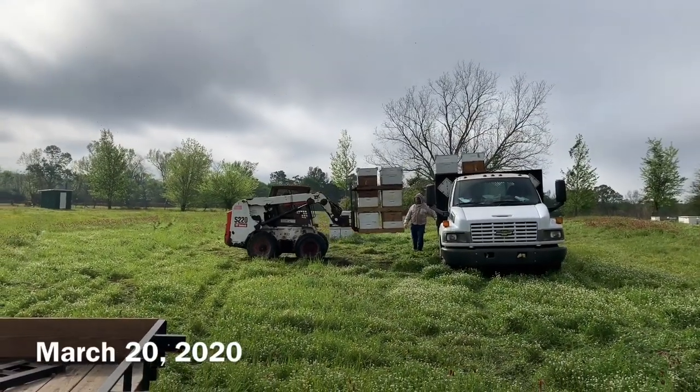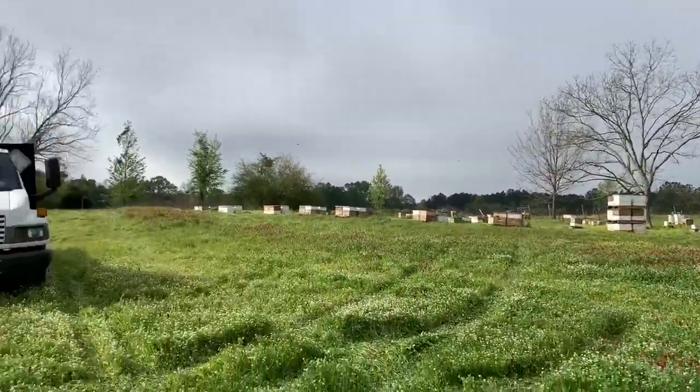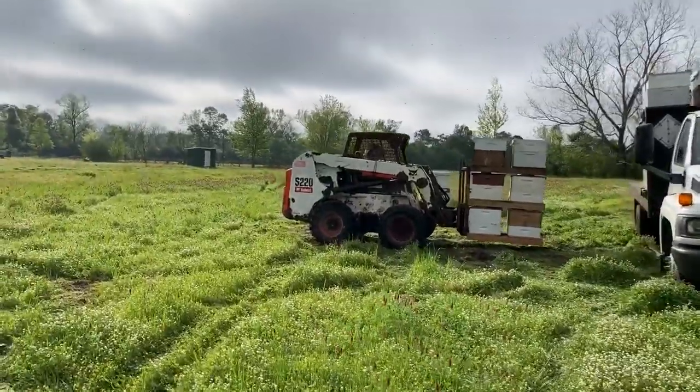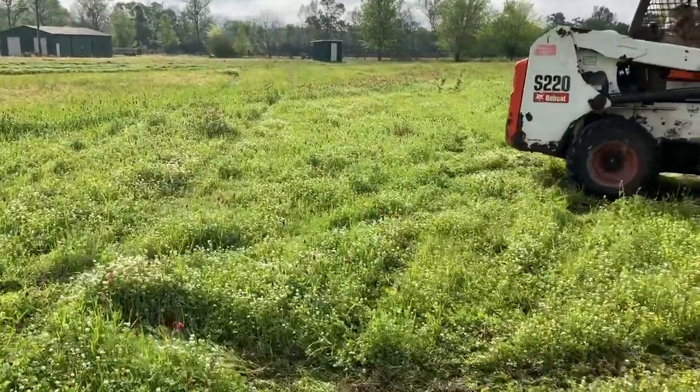Some of my hives coming down off the truck. My buddy's hives over there. Pretty cool stuff. Really nice place out here for bees where my buddy keeps.